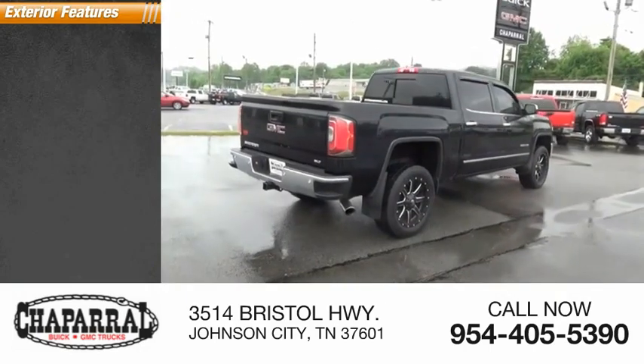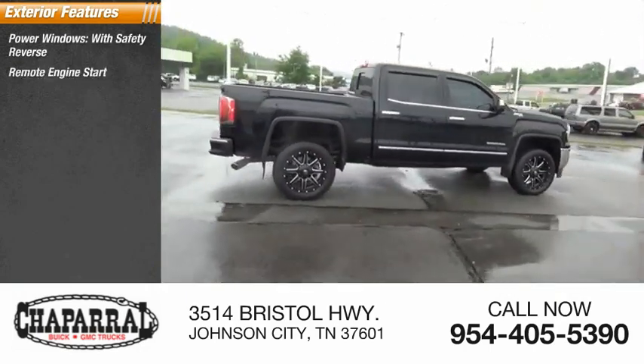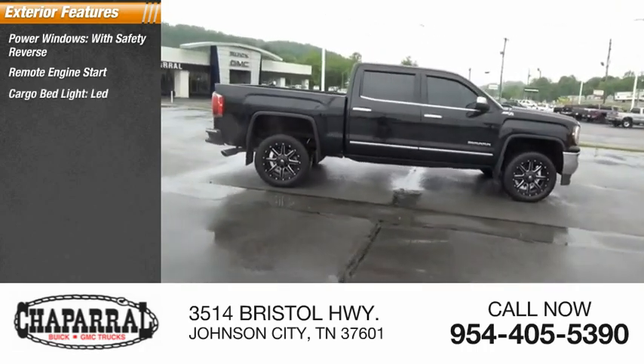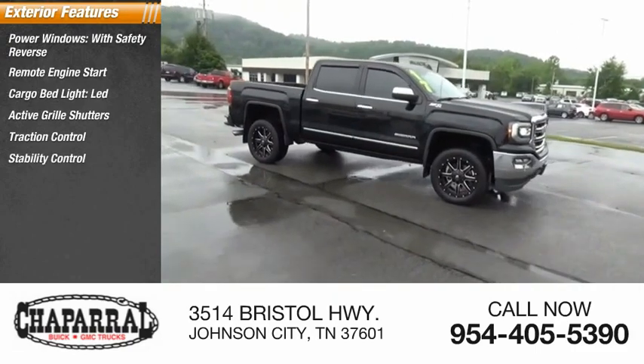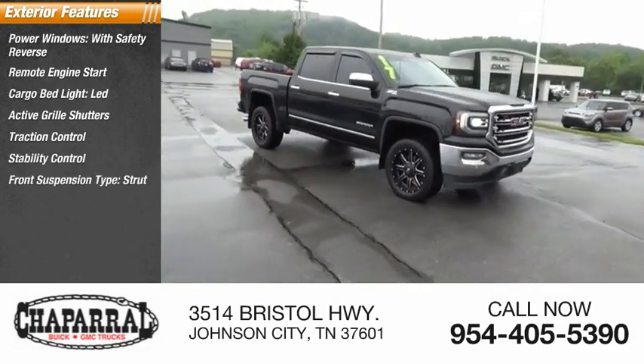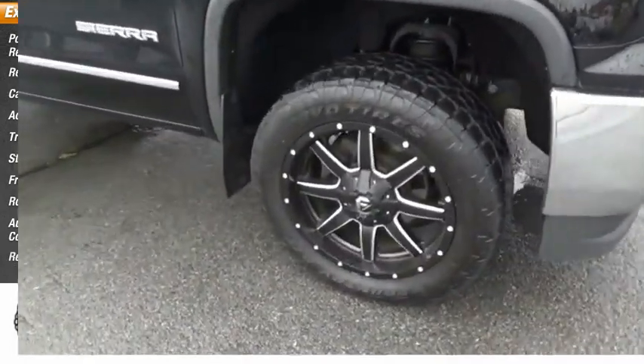Here are some of this vehicle's great options: power windows with safety reverse, remote engine start, cargo bed light LED, active grille shutters, traction control, stability control, front suspension type strut, roll stability control, auxiliary transmission fluid cooler, rear step bumper.